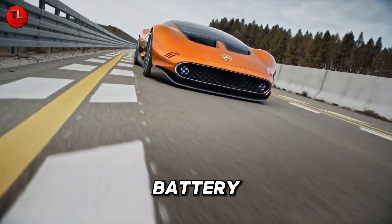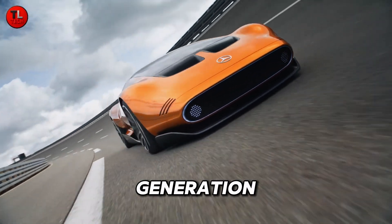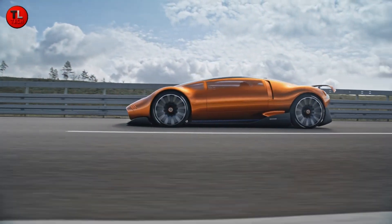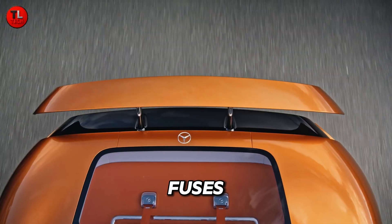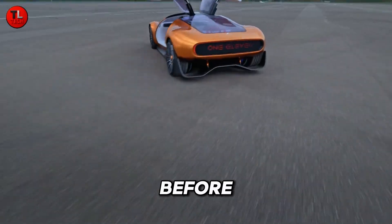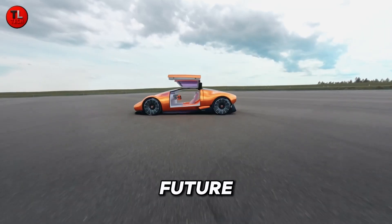Under the sleek aerodynamic body lies a pair of high-performance axial-flux motors developed with YASA, delivering incredible power and efficiency. Its advanced battery system features liquid-cooled cylindrical cells with next-generation chemistry derived from AMG's high-performance expertise. The result is a concept that fuses speed, sustainability, and innovation like never before — the Vision 111 isn't just a car, it's a glimpse into the electrified future of supercars.